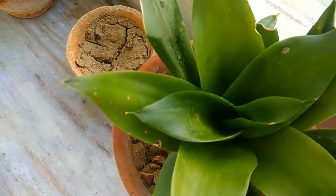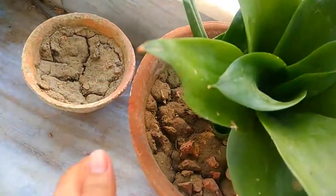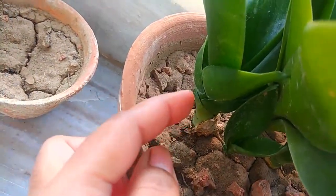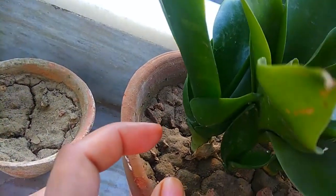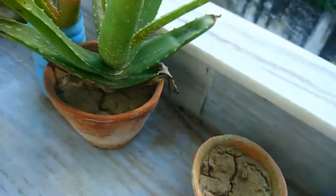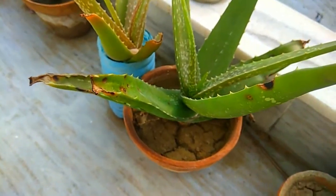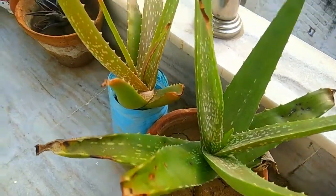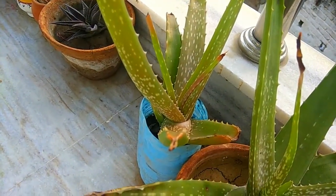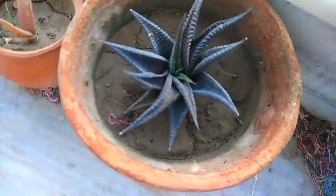Here I have a Sansevieria green variety again — a dwarf variety — and you can see two pups growing. When I bought it from the nursery it had one pup, now it has two or three. This one is aloe vera: one I got from my mother-in-law's house and the other was from here.